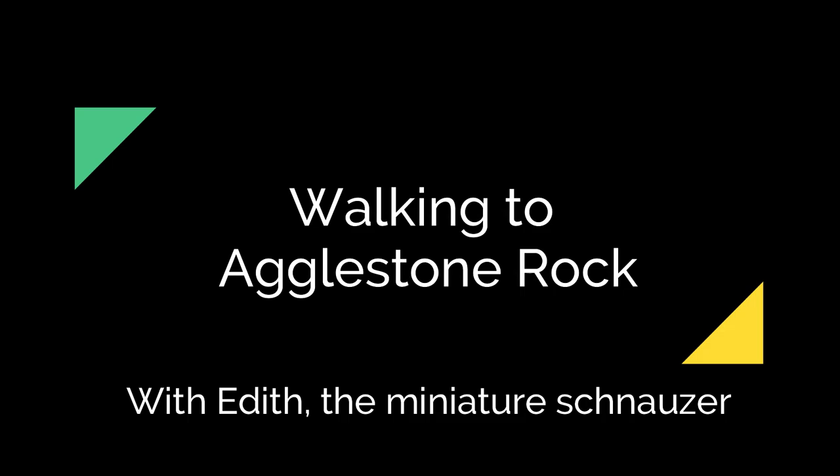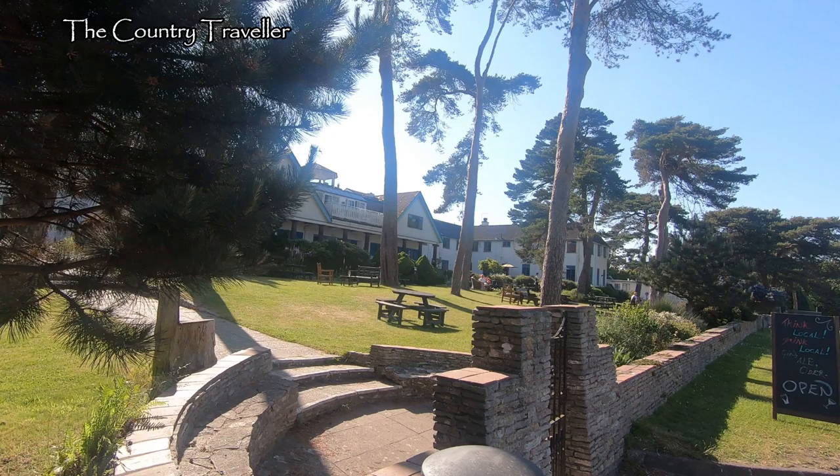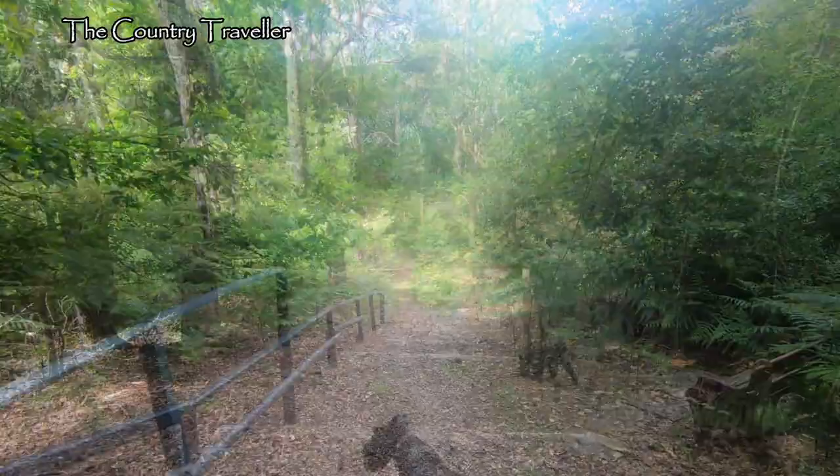Good morning. If you watched the previous vid, you'll remember that we are visiting Studland in Dorset, at the east end of the Jurassic Coast. We're staying at the Knoll House Hotel. We're going for a walk to Aggleston Rock, which is on the heath at the back of the hotel. The path is behind the Children's Adventure Playground and leads out through the woods.